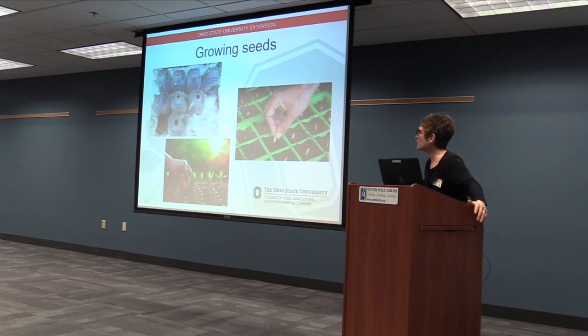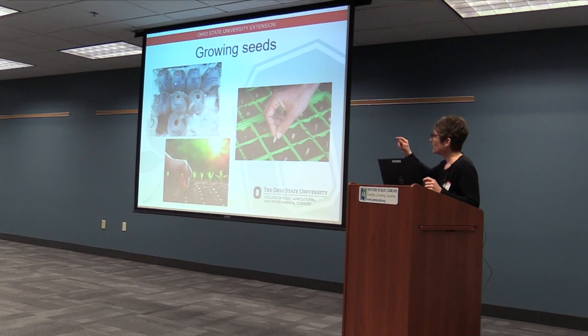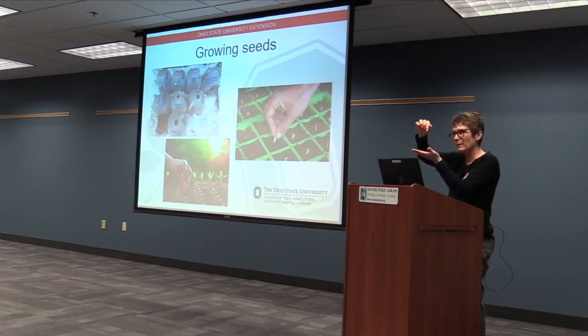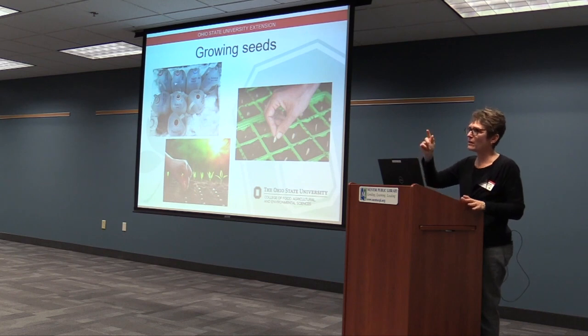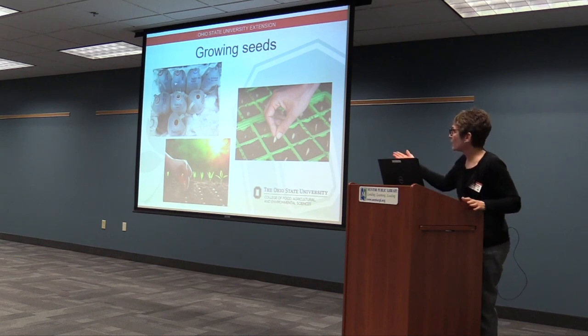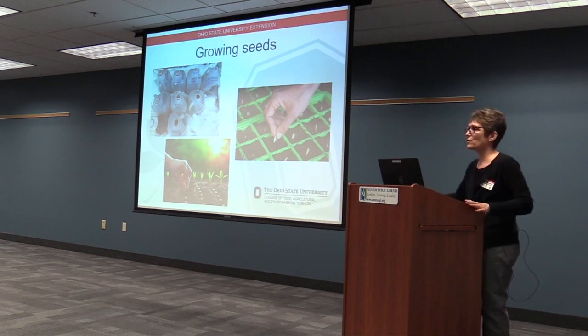For indoor seed starting, you're going to want a place where it's sunny and warm. Your seed packet is going to tell you if the seed needs light to germinate. Most of them don't, but sometimes some seeds need to stay right up on top, and sometimes the seed needs to go in to a depth of a half an inch or whatever — it'll tell you. And then there are other seeds that you can plant directly into the soil in your yard or garden when it warms and there's no more danger of frost.